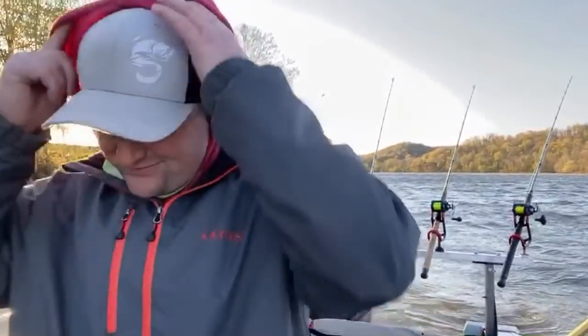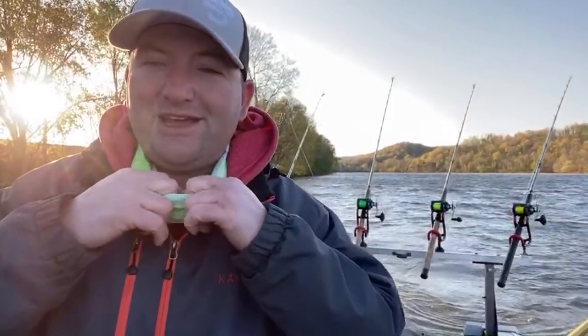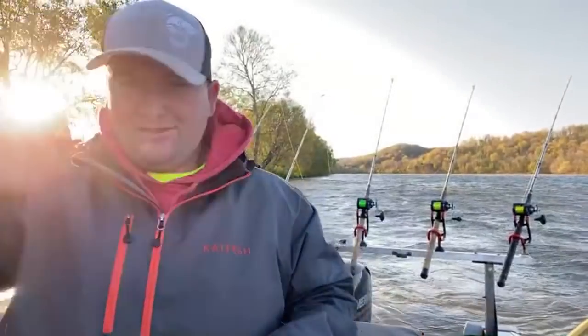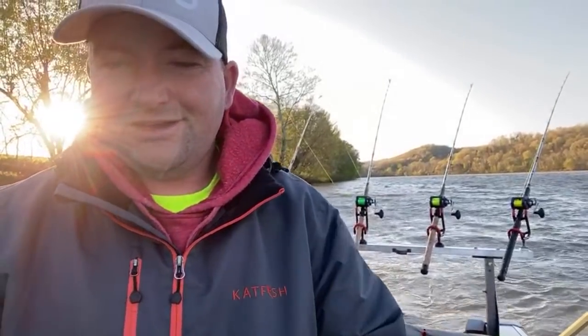Somebody asked about putting a cat head windscreen on the mic — there is one on there, I'll put it on, and hopefully that'll help. Let me know if it did.